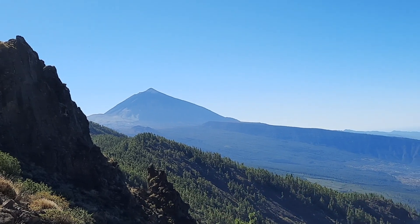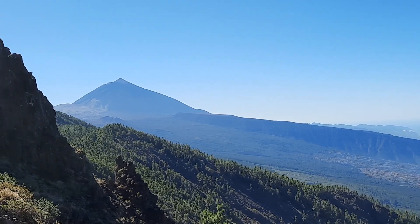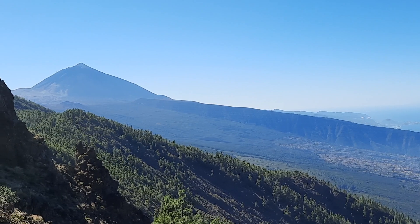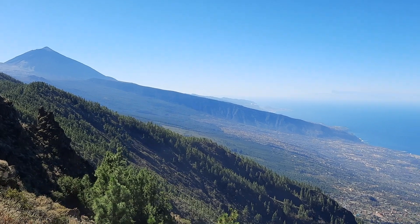The northeast rift zone is towering over the Orotava valley, which is a giant landslide valley about 560,000 years old. I'll try to capture this now by going a little bit towards my right.